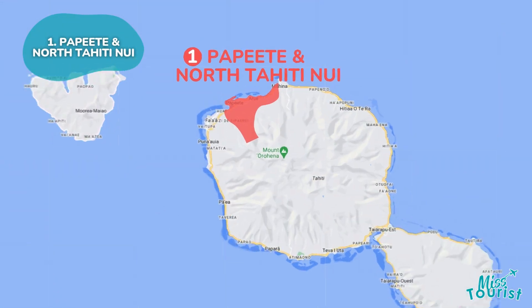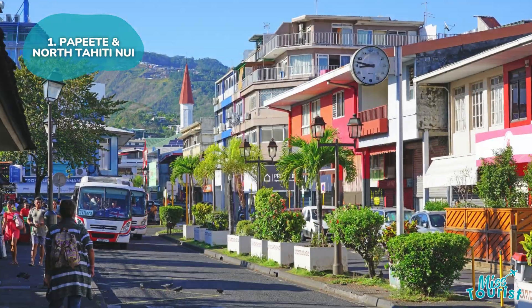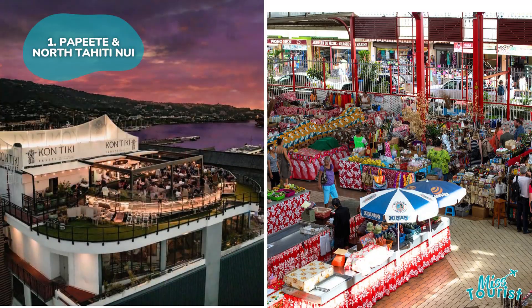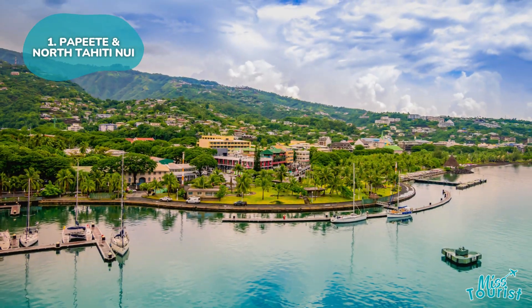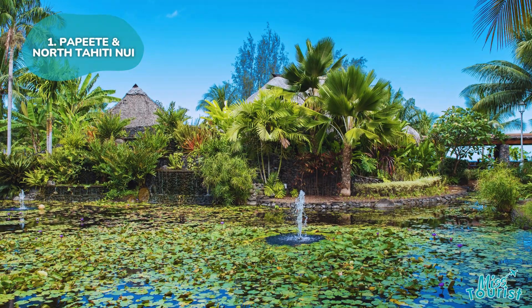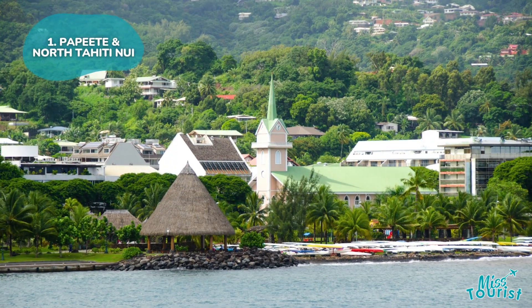Located in the northern part of Tahiti, this area is perfect for first-time visitors, offering easy access to shops, restaurants, and markets. Explore the marina and cultural spots like the Paofai Gardens. Although city beaches are sparse, the rest of the island is easily accessible.